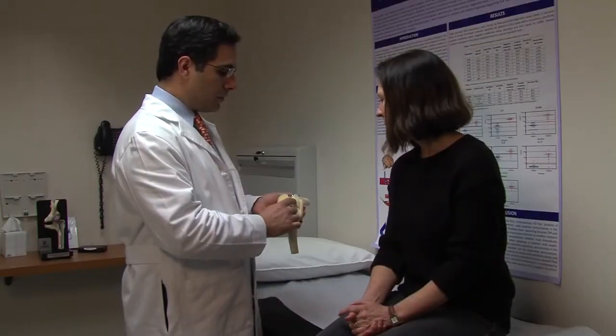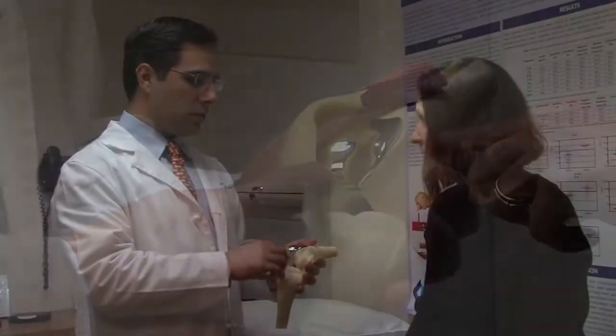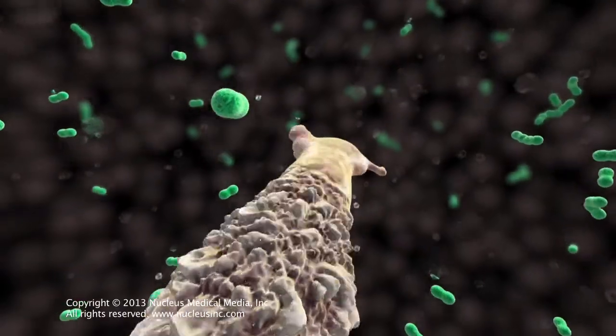Periprosthetic joint infection, also known as PJI, is one of the most challenging complications associated with joint replacement surgery. A periprosthetic joint infection is an infection that happens after a patient undergoes hip or knee replacement, or for that matter shoulder, elbow, ankle — any type of procedure in which a prosthesis is placed in the body — and infection results from organisms being able to attach themselves to that prosthetic or foreign material in the body.